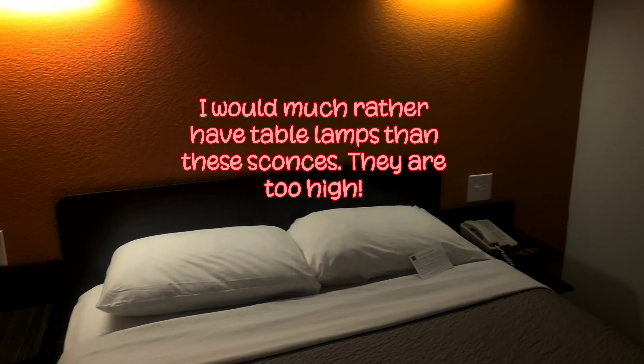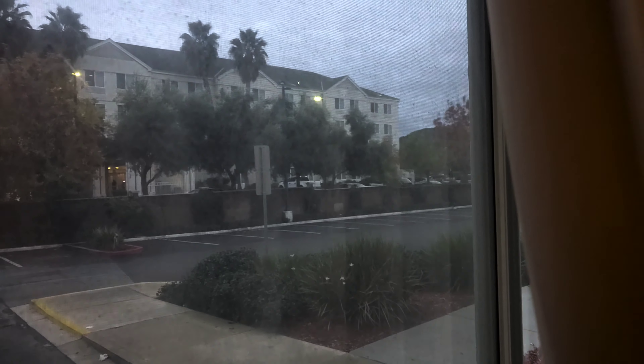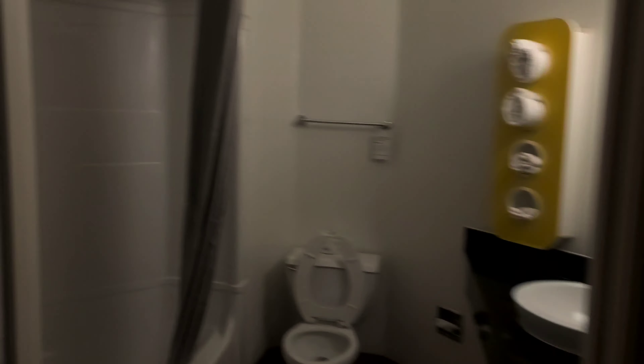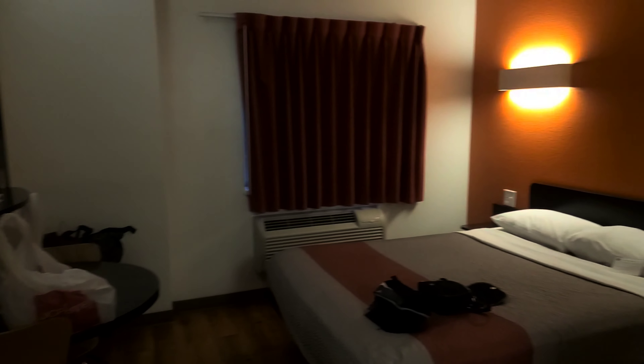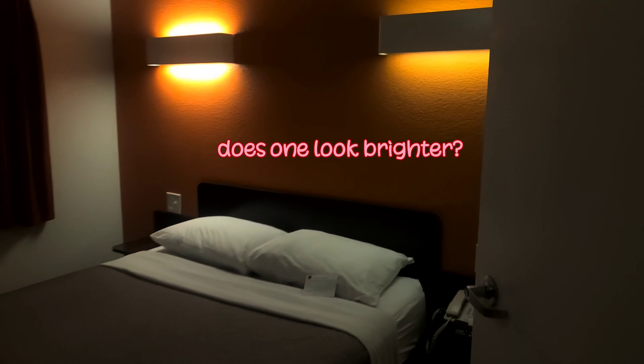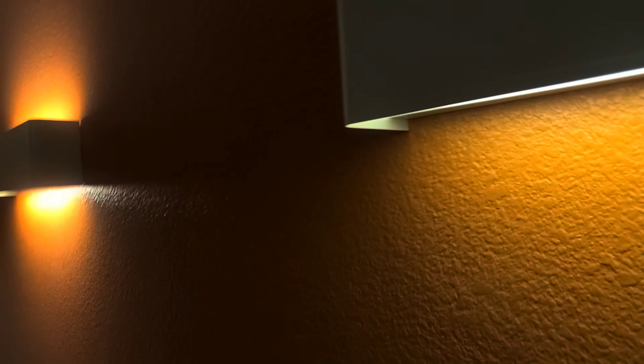This is our room — it's really small. There's the view outside; it's the Hilton Motel. When you come in the door, this is what the room looks like. It's pretty small. The lights have no lamps — they're just switches, kind of like sconces.